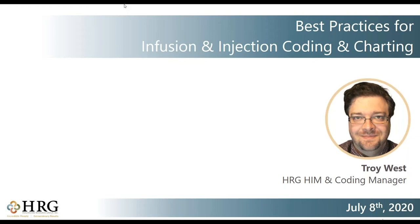Before we get started, just a couple of housekeeping items. To make sure that we honor the 30 minutes allotted today, we will answer any questions in a question and answer sheet sent out later today with the remainder of the webinar resources, including the slides and the webinar recording. This morning, we have HRG coding expert Troy West here to discuss best practices for infusion and injection coding and charting. Go ahead and take it away, Troy.